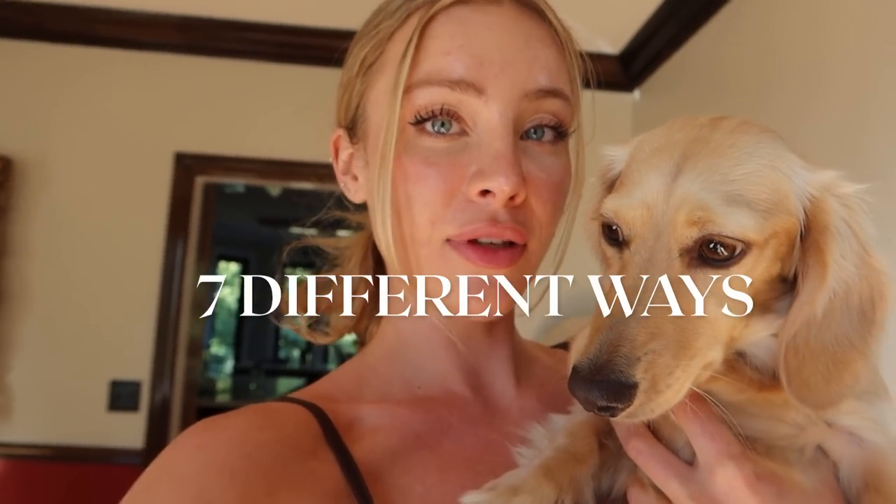Welcome back from me and Mr. Nut. Today we are going to show you seven different ways to live a healthier lifestyle.